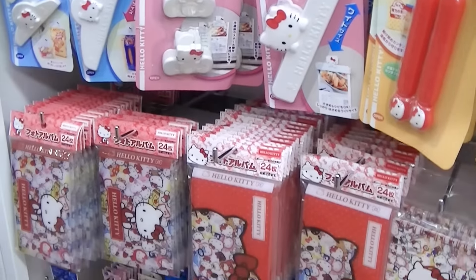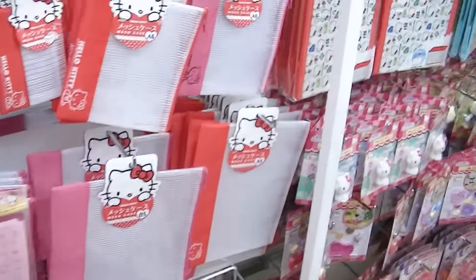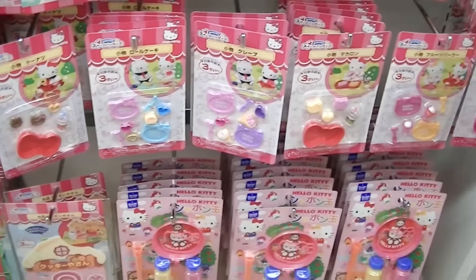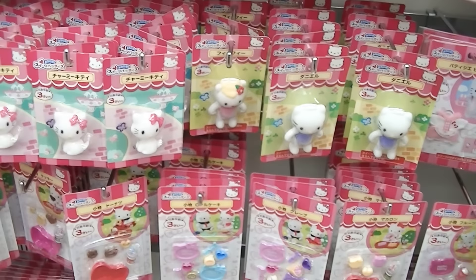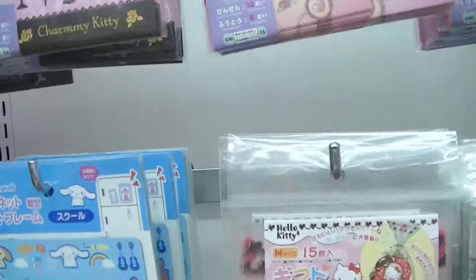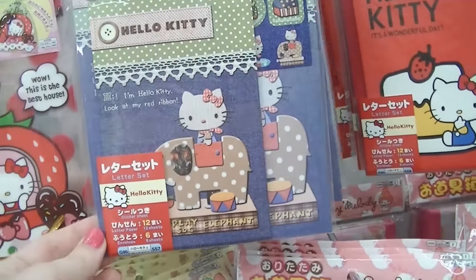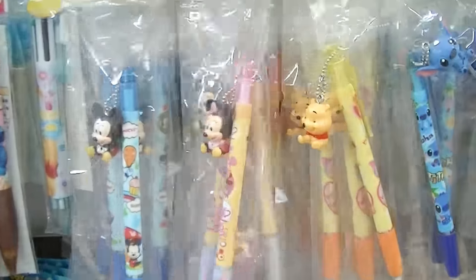Cute Mickey thingy. Here's the cute Hello Kitty stuff. These are super cute - a letter set, a little stationery set. Everything in here is about a dollar. So cute. We have some cute pens.